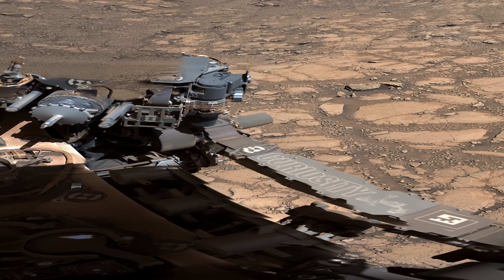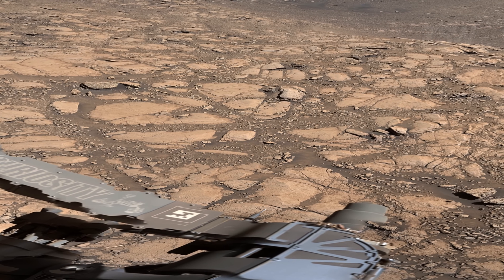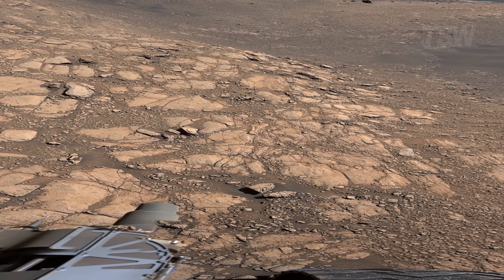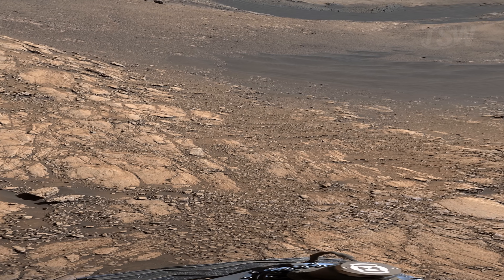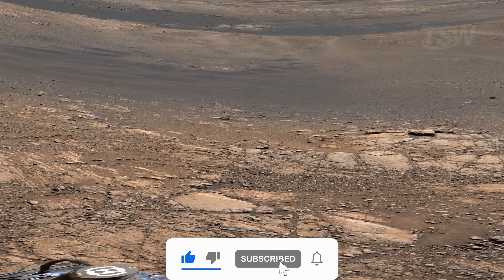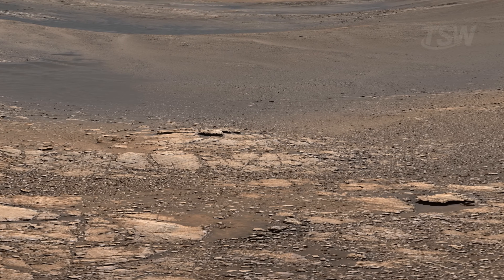No artificial zoom or stretching that destroys information — what appears is exactly what was photographed. Only now, the image breathes. This technique gives us something unprecedented: the feeling of being there, in first person, without anyone having taken a step. And some mosaics go even further, reaching such absurd pixel sizes that you can zoom in deeply without losing sharpness.